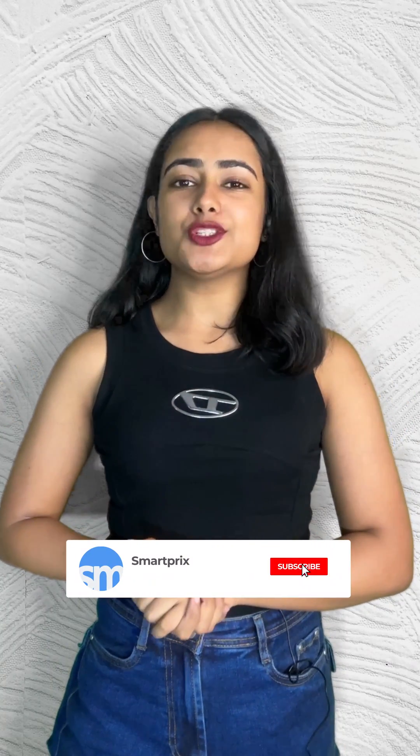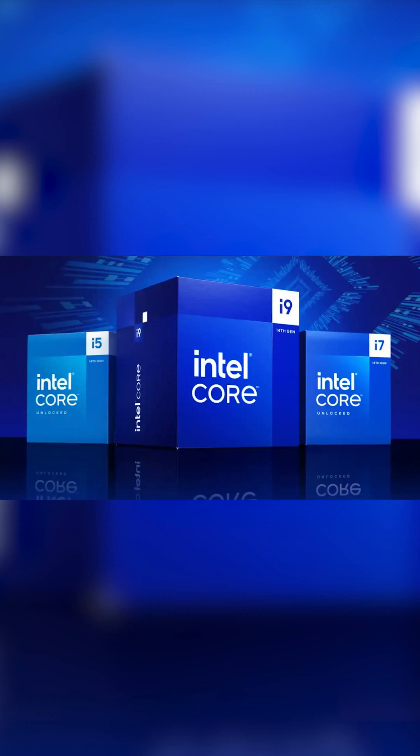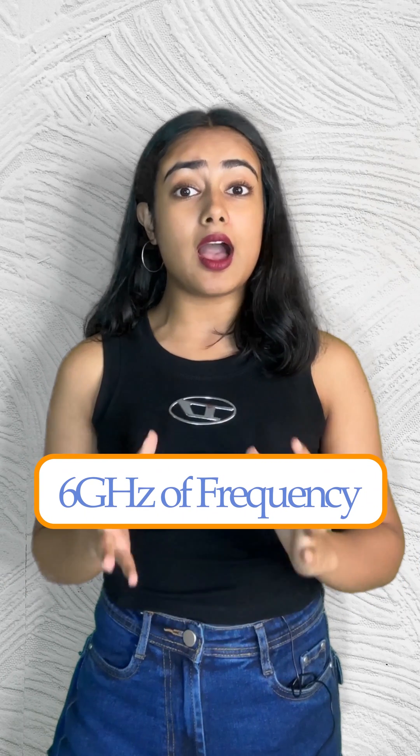Hello everyone and welcome to SmartPrix. Intel has announced the 14th gen core processors for desktops. The latest generation desktop processor family includes 6 new unlocked desktop processors delivering up to 24 cores and 32 threads and up to 6 GHz of frequency out of the box.